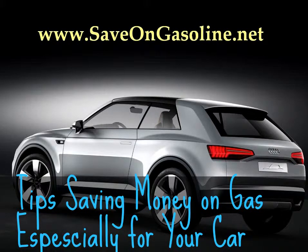How to save money on gas. Do you feel like you're always filling up the gas tank? Here are some ways you can burn less gas and make your fill-up last longer.